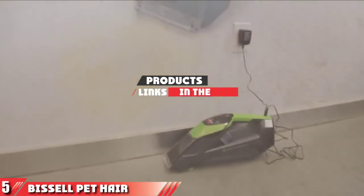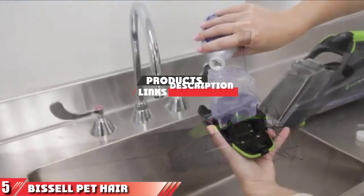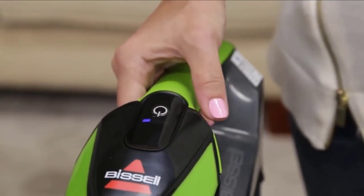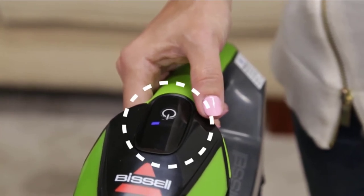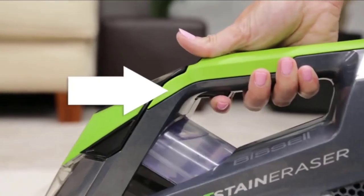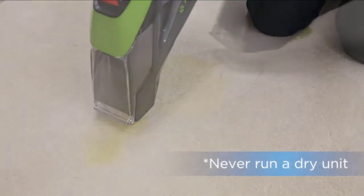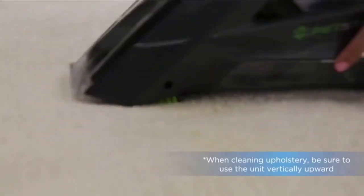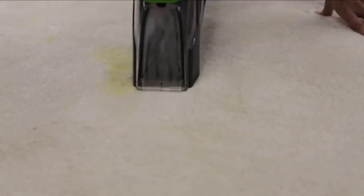The number 5 position is held by the Bissell Pet Hair and Pet Stain Eraser Lithium-Ion Cordless Hand Vacuum. If you have pets, you know how difficult it can be to clean up their hair — this vacuum removes both hair and stains. It features a motorized brush tool and a 14-volt lithium-ion battery for more suction. The vacuum is designed to remove pet stains from carpet, upholstery, auto interiors, and more. Also, Bissell donates a portion of each purchase to save homeless pets.